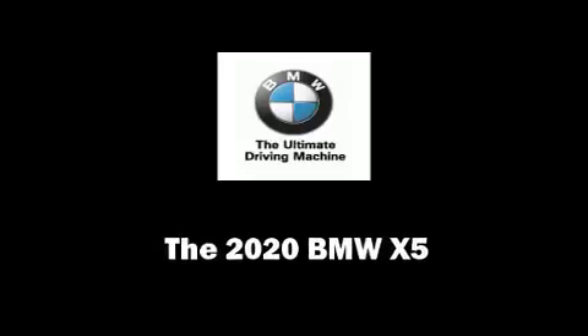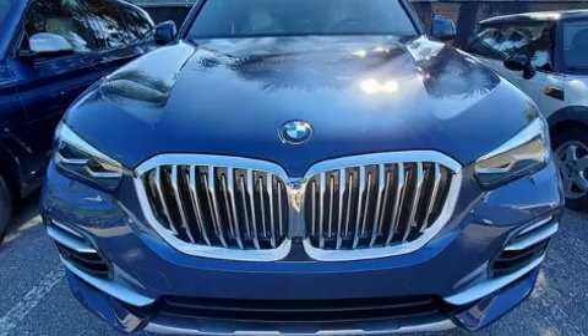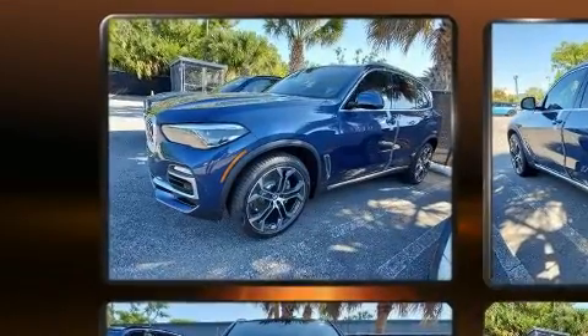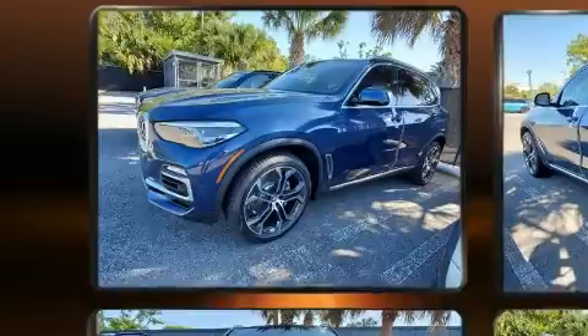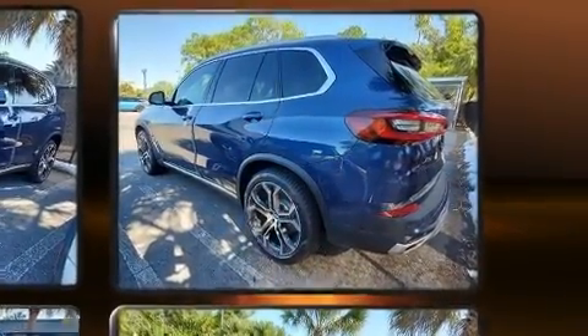Sensibility and practicality define the 2020 BMW X5. It features an automatic transmission, rear-wheel drive, and a 3.0-liter 6-cylinder engine. A turbocharger further enhances performance while also preserving fuel economy.